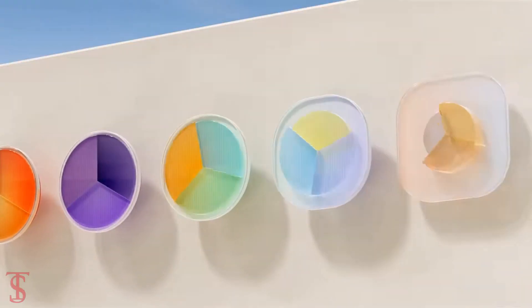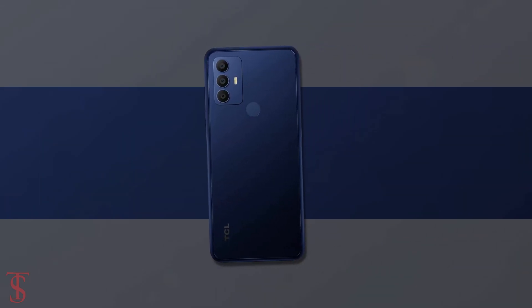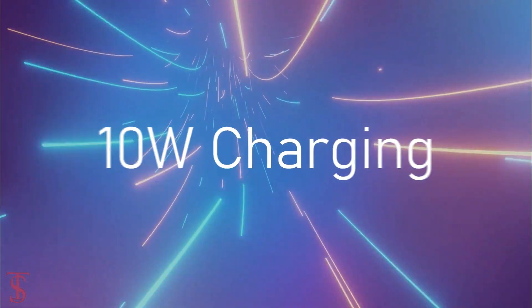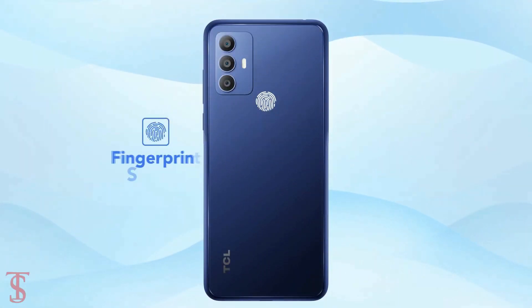In terms of software, the handset runs on Android 11 Go Edition, and it is backed by a massive 5000mAh battery with 10-watt charging support. Additionally, the smartphone also features a rear-mounted fingerprint sensor for biometric authentication.